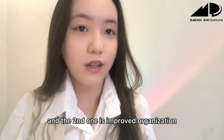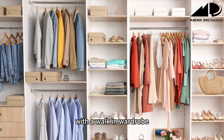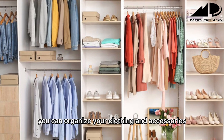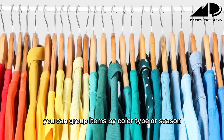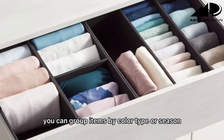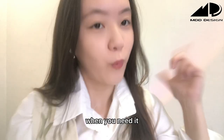The second benefit is improved organization. With a walk-in wardrobe, you can organize your clothing and accessories in a way that makes sense to you. You can group items by color, type or season, making it easier to find what you need when you need it.